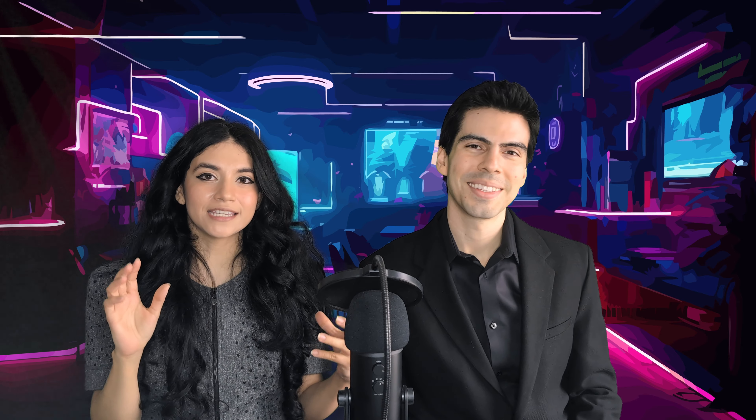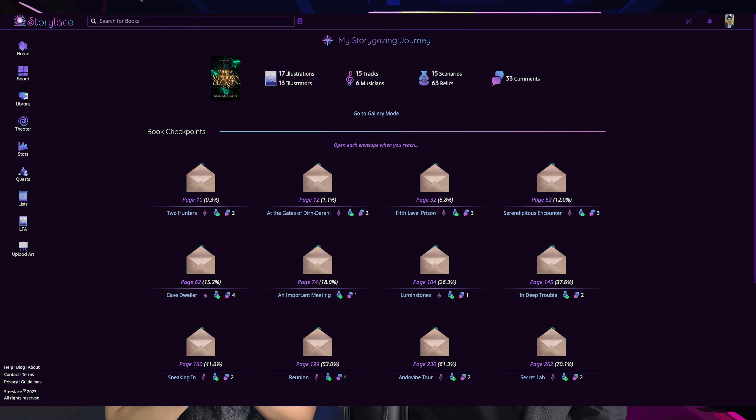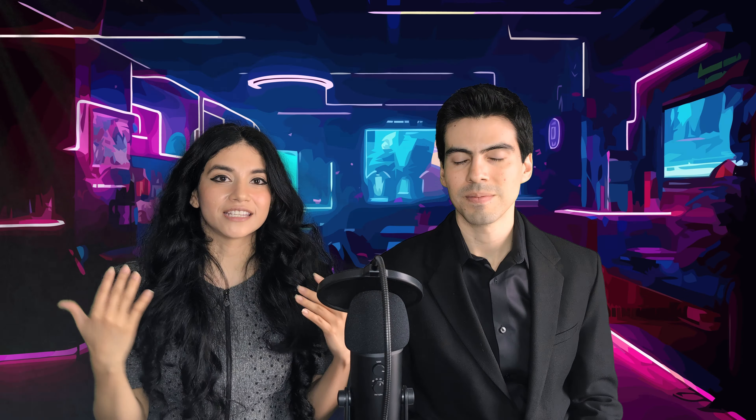You click there and first you will see the header with the number of illustrations, animations, the number of tracks, scenarios, and the total comments that are in each book. Below that you will see the Storygazing journey, which are these envelopes. The idea is that you will open them when you reach a certain page and then you will get all that's inside.